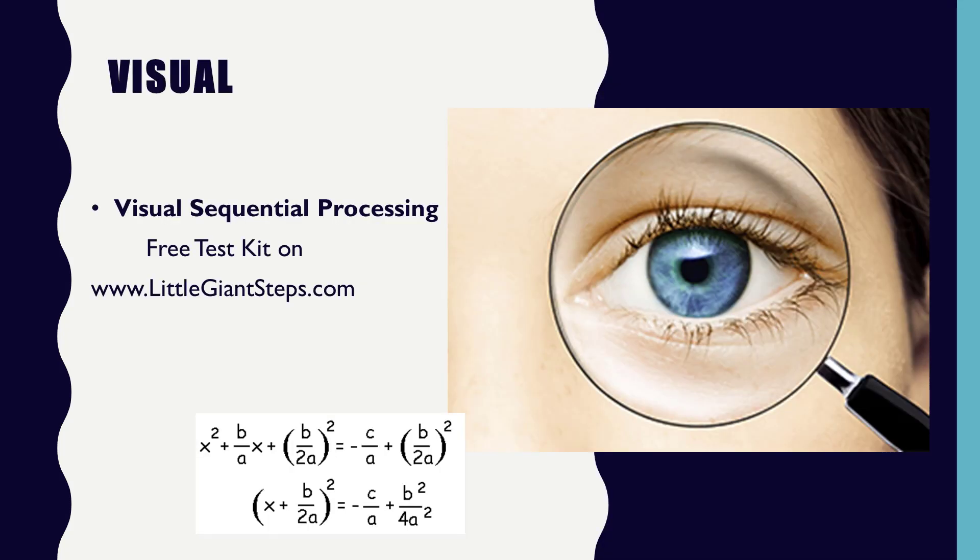Let's take the visual system now. There's certain information that's better coming in visually. In my opinion, if you have math operations like long division, multi-step multiplication with more than one multiplier, or algebra equations, those are better coming in visually — it's going to be hard to feel those. So it's good to work on the different aspects of the visual system. One of those is visual sequential processing — this is holding visual pieces of information in sequential order so that you can remember them in the order that you saw them. There's a test on the littlegiantsteps.com website to help you figure out where your child is on visual sequential processing.